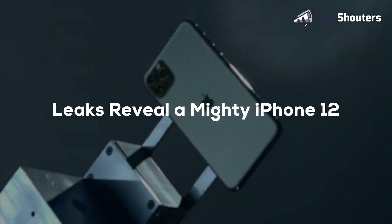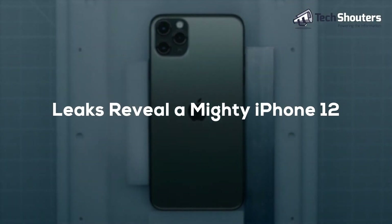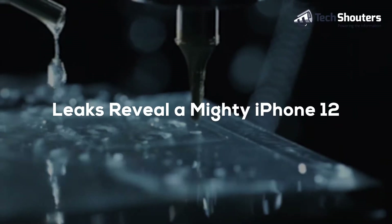It has a little display notch with curved angles, and total thickness is 0.28 inches — 7.3 millimeters — and all this makes the iPhone 12 the most stylish and powerful phone.